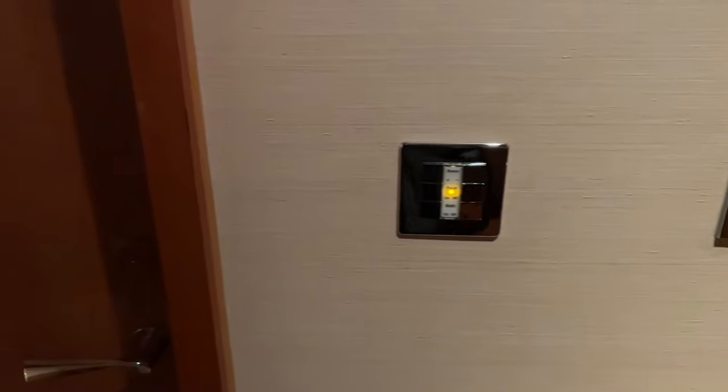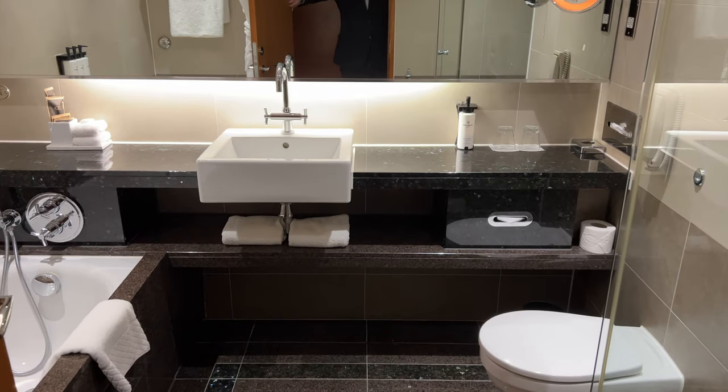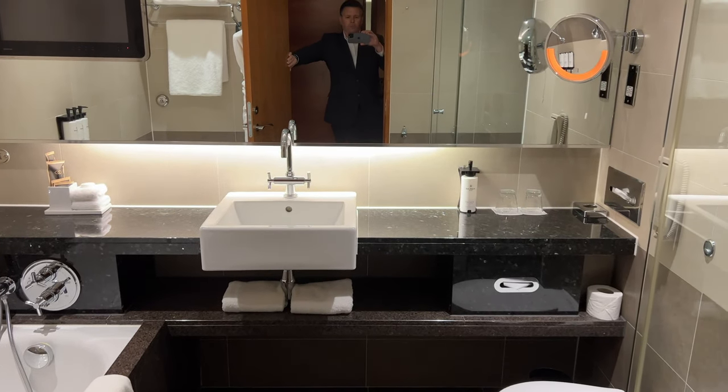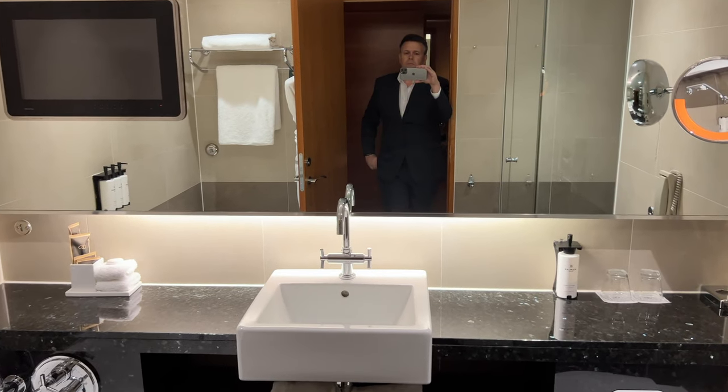Moving on, let's take a look at the hotel room bathroom, which can make or break a room review for me. First impressions? The bathroom's not huge, but it certainly is very stylish. And apologies for me being in shot — it's absolutely unavoidable with that mirror.